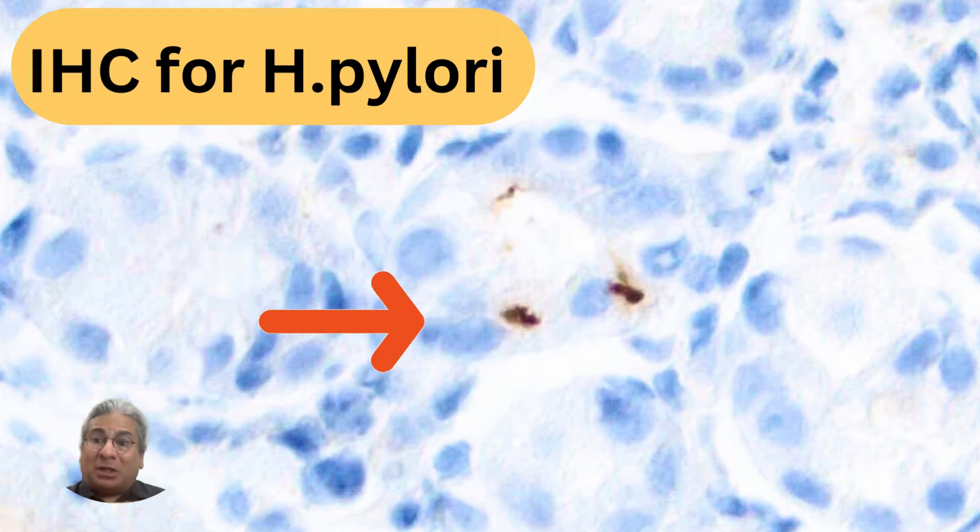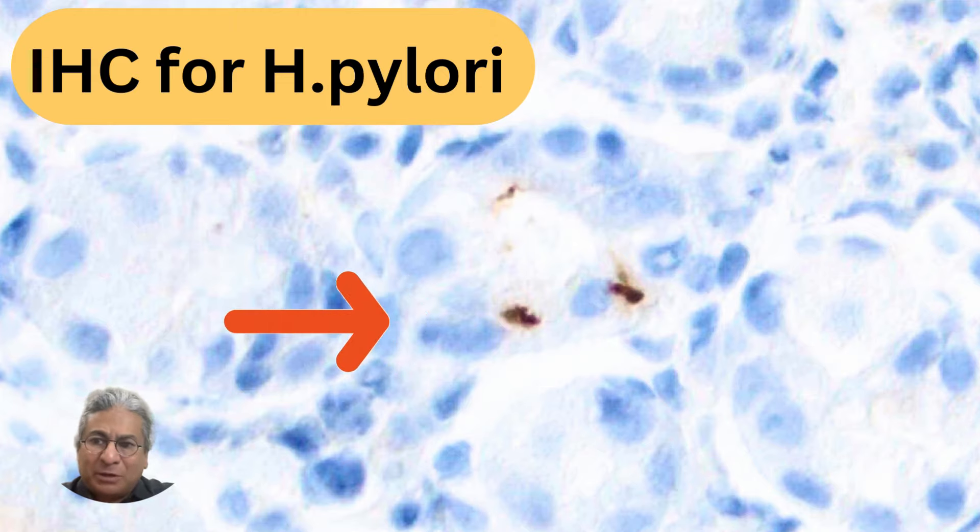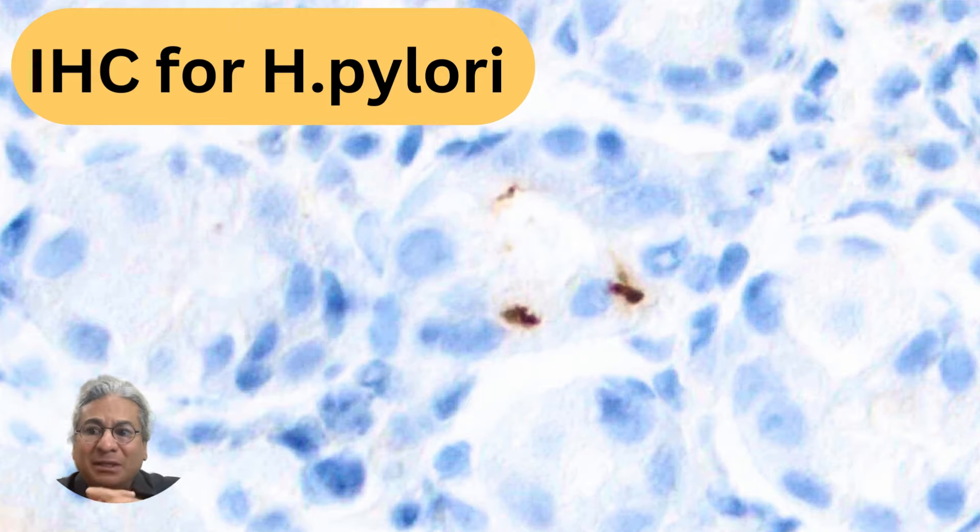Returning to these so-called intracellular organisms — you can sometimes observe these irregular bacillary or coccoid forms, and these are indeed real. This morphological change in the organism is a result of stress, such as long-term PPI usage. Although these appear intracellular, they are not intracellular — they are actually found between the cells.